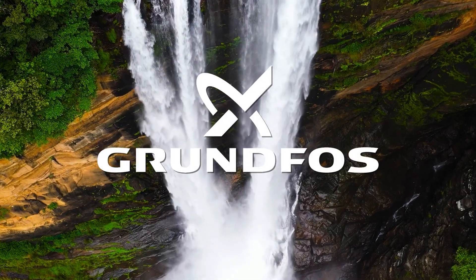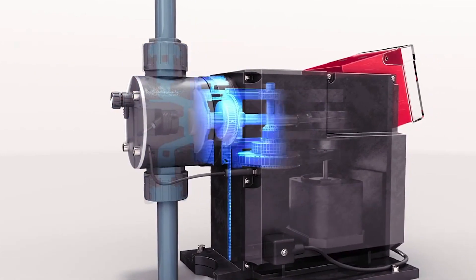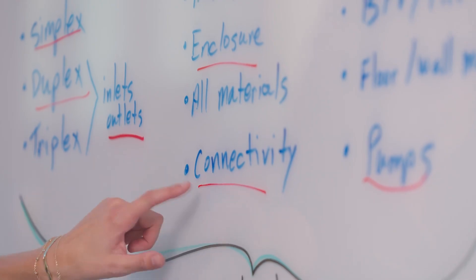At Grundfos, we respect, protect, and advance the flow of water. Our innovative pumping solutions embody intelligence, capability, and reliability.